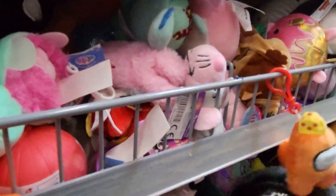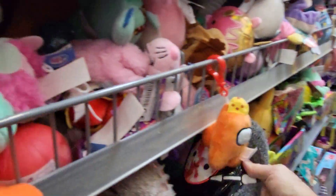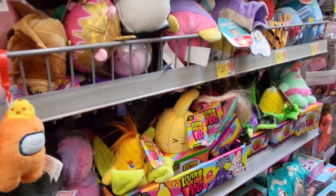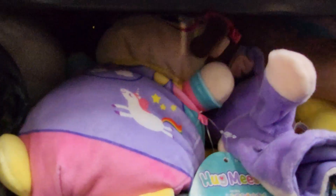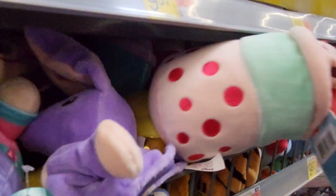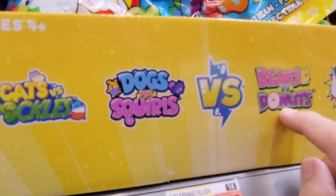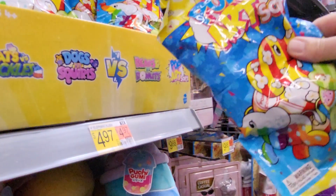I want some more Squishmallows. Let's see what's back here. They have the Cats vs. Pickles, Dogs vs. Squirrels, Bears vs. Donuts blind bags, and it's a blind bag for $4.97.